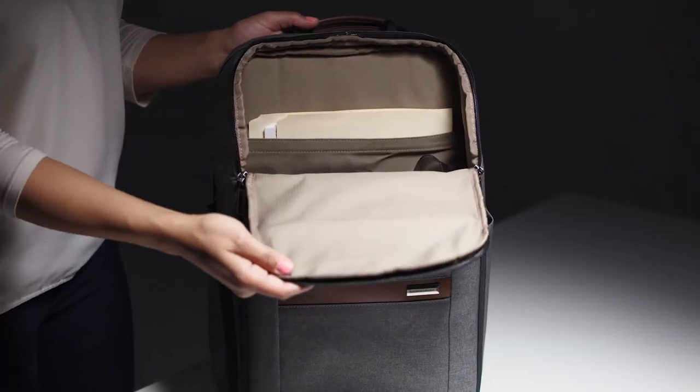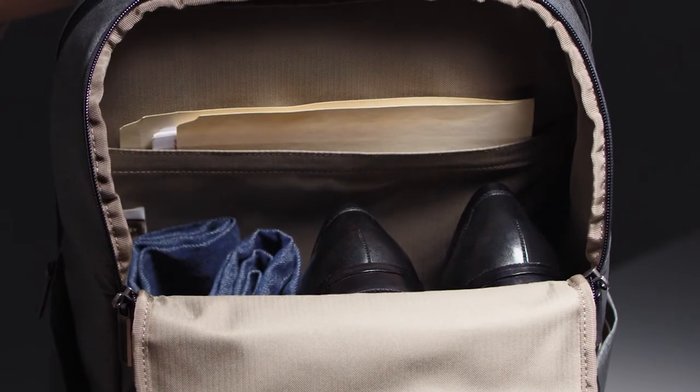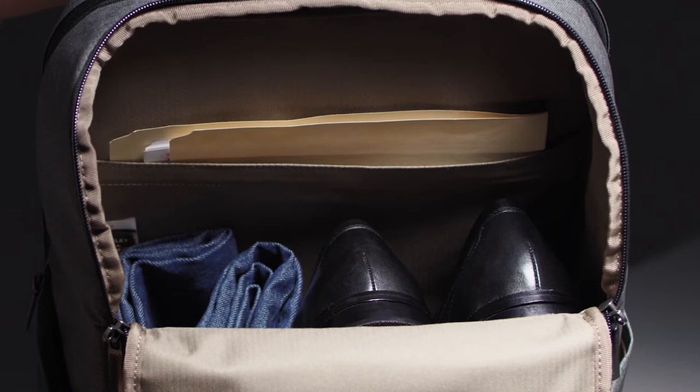This backpack's enormous main compartment accommodates a myriad of items like file folders, books, magazines, and even larger items like a pair of shoes and clothing.